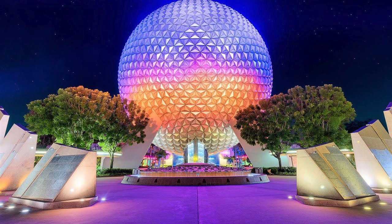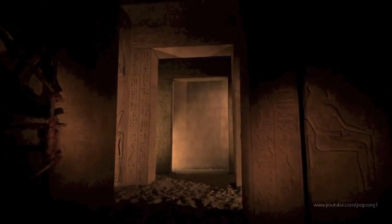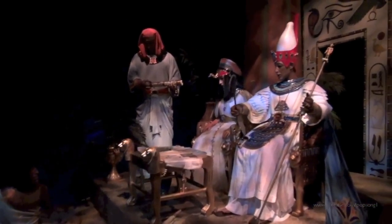Coming up number one: Spaceship Earth. Spaceship Earth starts with a caveman fighting mammoths and stops with you in outer space. I think it's great because it's become a classic — it's got all these different versions, people love it, and it doesn't try to hide the education. EPCOT is supposed to be an educational park — like Figment with sound, Soarin' Around the World, and Test Track with speed.